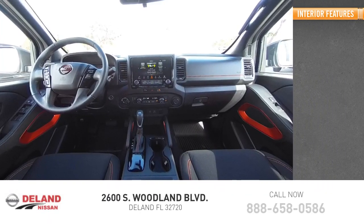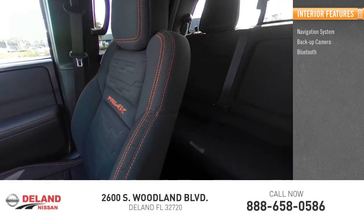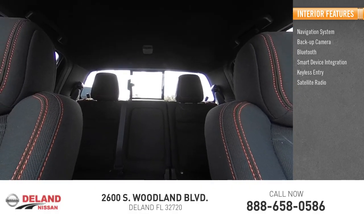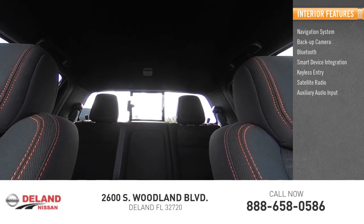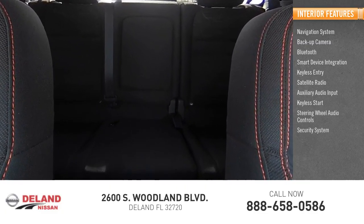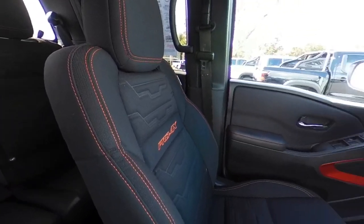Inside you'll find a navigation system, backup camera, Bluetooth smart device integration, keyless entry, satellite radio, auxiliary audio input, keyless start, steering wheel audio controls, and a security system. A vehicle like this doesn't come along every day — come in and get it before someone else does.